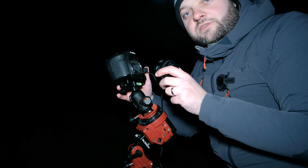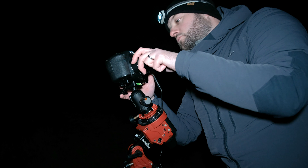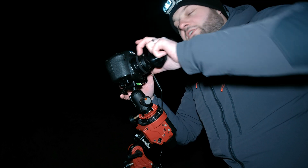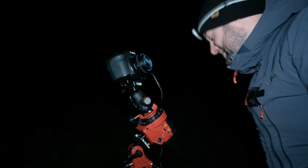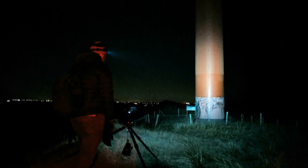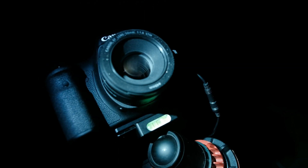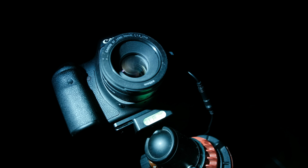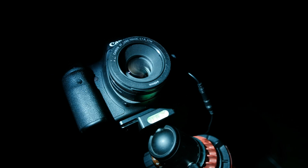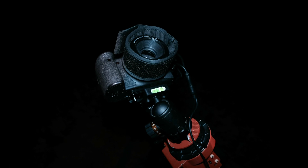Right now I'm switching to the 50 millimeters, which I'm going to use to shoot the Cygnus region of the Milky Way. Just when we were thinking the humidity in the air is not that high, the lens is freezing and fogging up — so I'll put on a geo-heater. Nice and cozy.